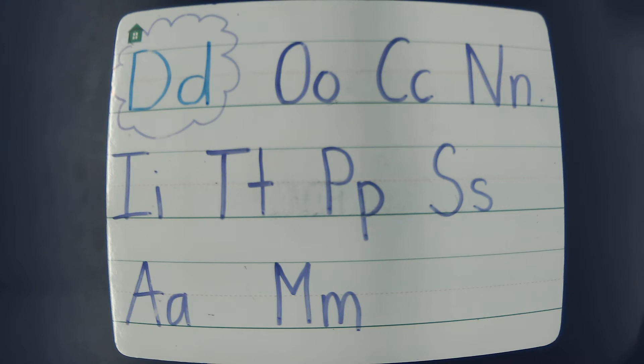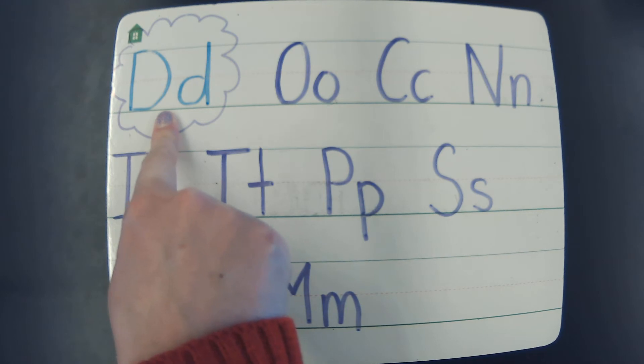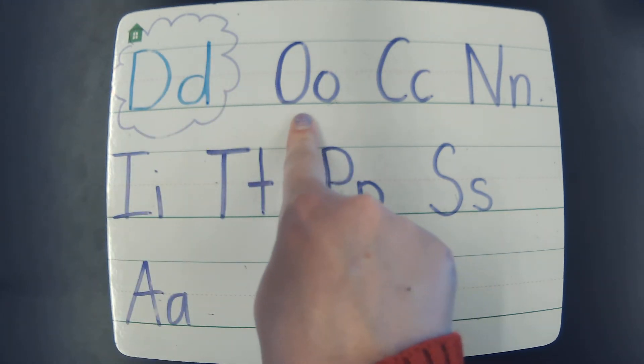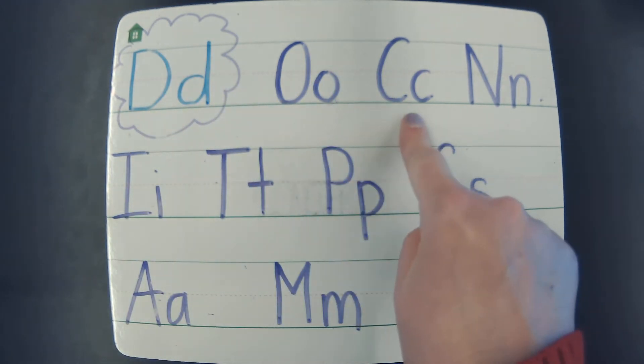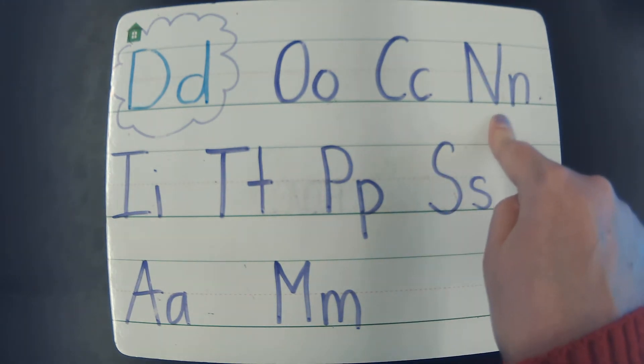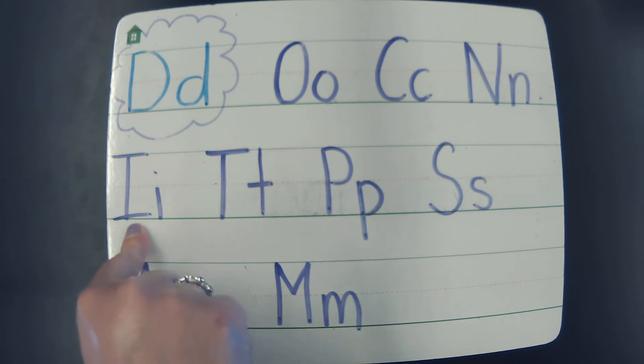Let's review our letter names and sounds. This week we have been talking about the letter D, and D makes the d sound. The D says d. Every letter makes a sound. The O says ah. The C says k. The N says n. And the I says ih.